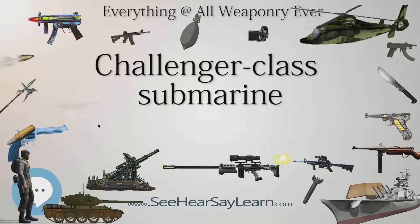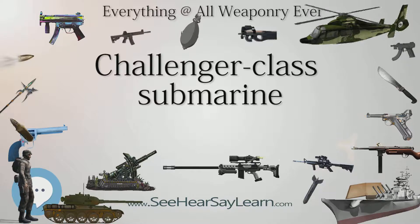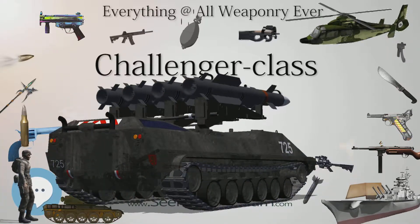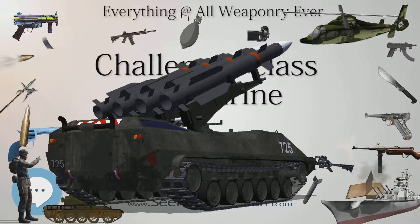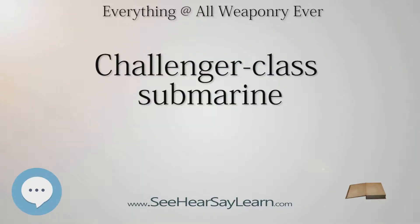Complement: 23. Sensors and processing systems: FOSS. Armament: 4 × 533 mm (21 in) torpedo tubes, 2 × 400 mm (16 in) torpedo tubes.